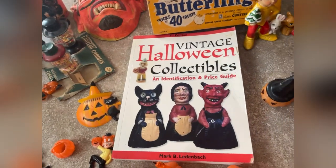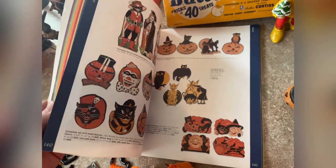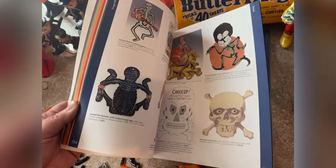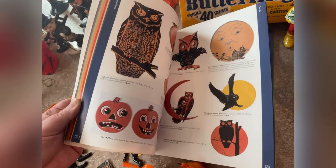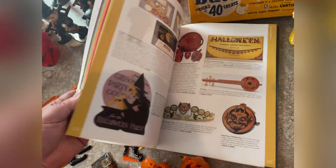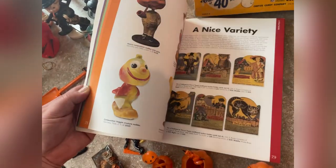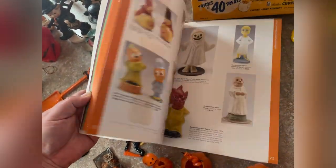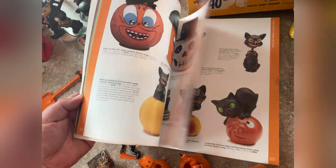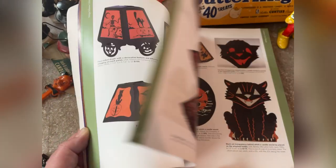This huge collection also came with the vintage Halloween collectibles price guide and a book, which is certainly helpful. There's everything from ephemera to ceramics and collectibles and so on. I'm completely over the moon with this lot, and I actually found the little German lantern right here in this book, which I thought was pretty neat too — lots of Lures and Beesel.